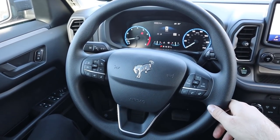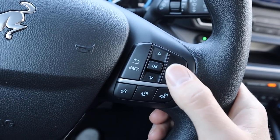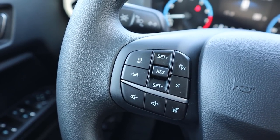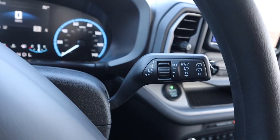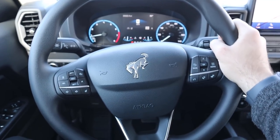Here's the steering wheel for the Bronco Sport — cool that you've got the little Bronco logo in the center. On one side you've got controls for the center stack, phone controls, and voice command. On the other side you've got adaptive cruise control and lane keep assist. You've also got the turn signal stalk on one side and the windshield wiper stalk on the other. Overall I love the design of the steering wheel.